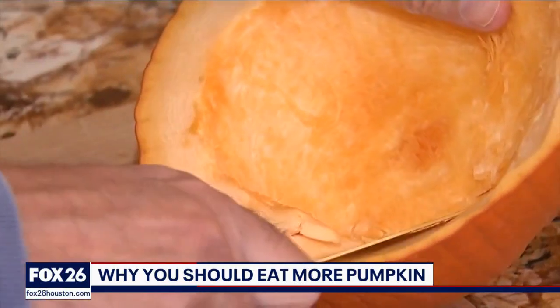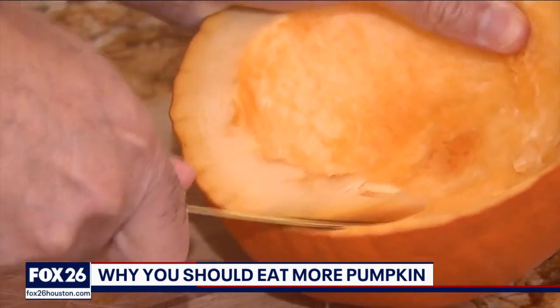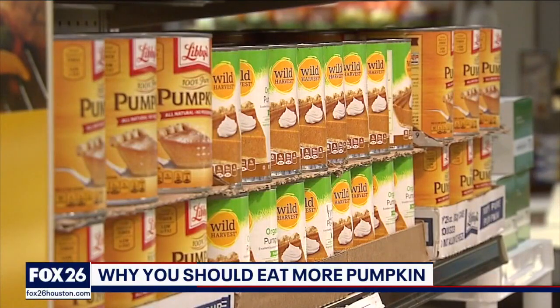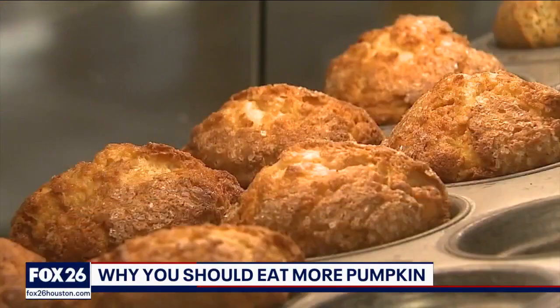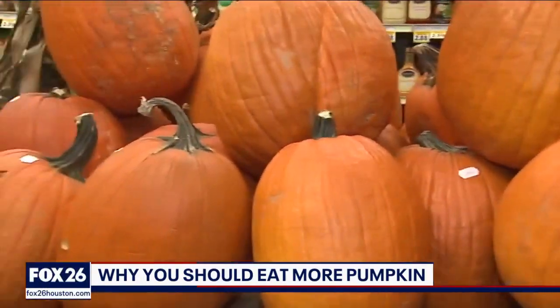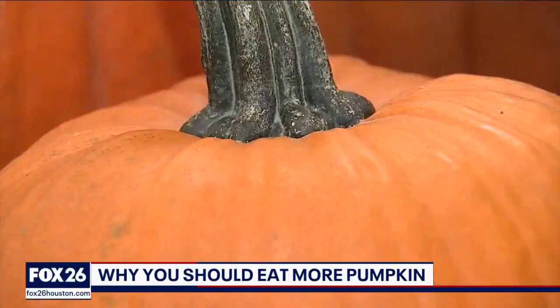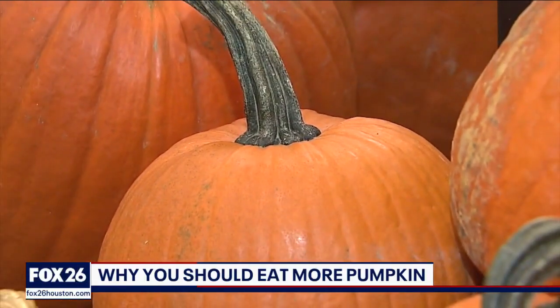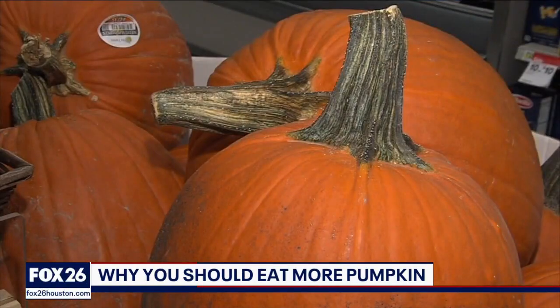Pumpkin is rich in potassium, which may help decrease blood pressure. In addition to that, pumpkin contains antioxidants like vitamin C, which helps promote healthy skin. That orange skin of a pumpkin contains beta-carotene, and when you eat beta-carotene, the body converts it to vitamin A. Vitamin A has anti-inflammatory properties and enhances eye and immune health.